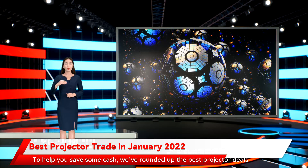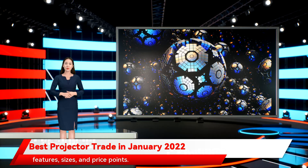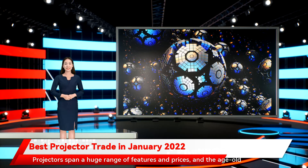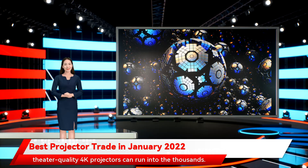To help you save some cash, we've rounded up the best projector deals you can score online right now, with our picks covering a nice range of features, sizes, and price points. Projectors span a huge range of features and prices, and the age-old axiom — you get what you pay for — applies here. You can get a projector for less than a hundred bucks, while high-end, theater-quality 4K projectors can run into the thousands.